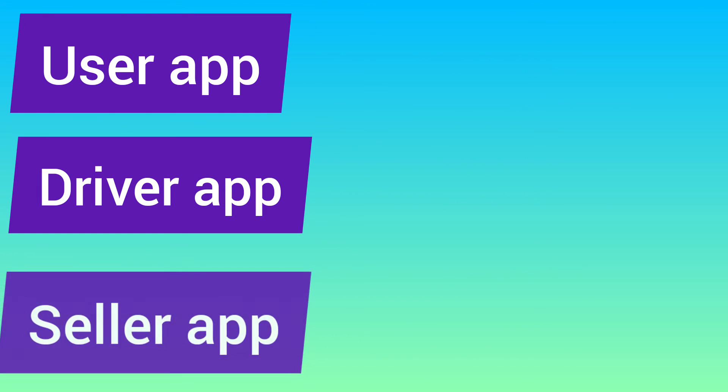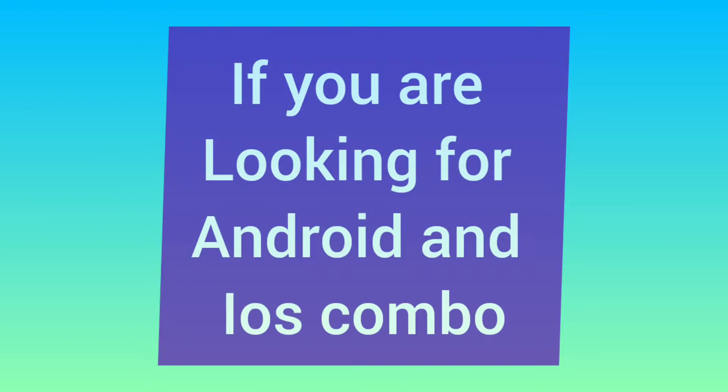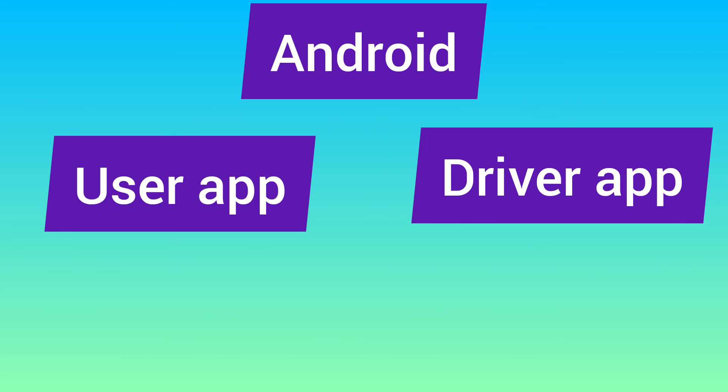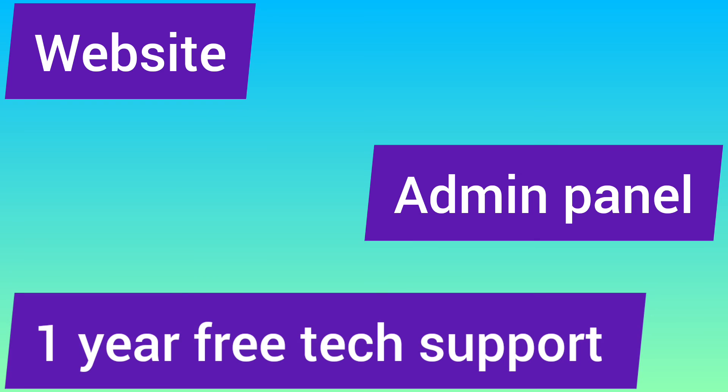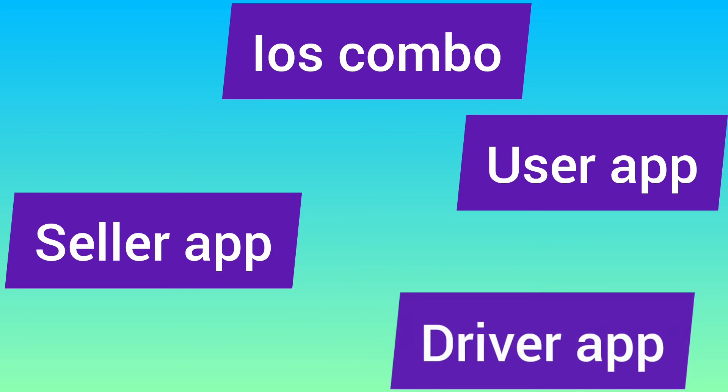This is the complete combo with user app, driver app, seller app, website, admin, and one year of free technical support. If you are looking for Android and iOS, you can get the user Android app, driver Android app, seller Android app, website, admin, and one year of free technical support — along with the user iOS app, seller iOS app, and driver iOS app.